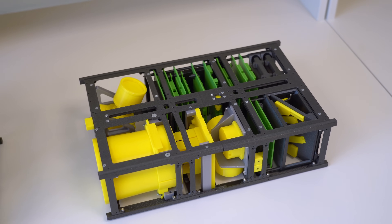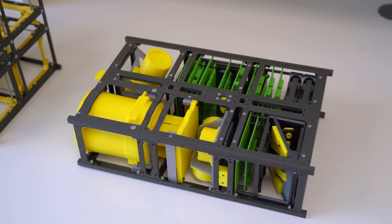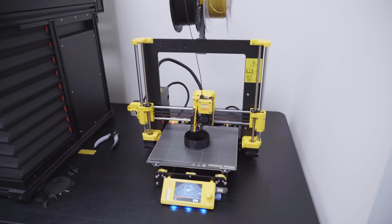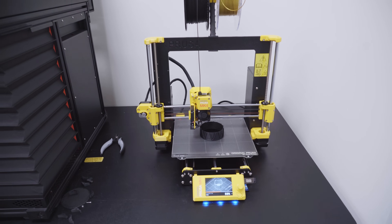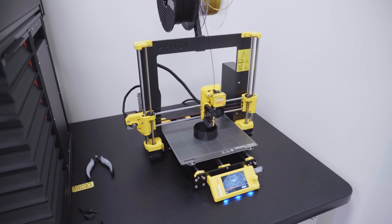The biggest advantage is that we can print parts on a standard desktop printer right here in our lab, and they are immediately ready to be installed in a satellite. No special surface treatments or long manufacturing processes are needed.